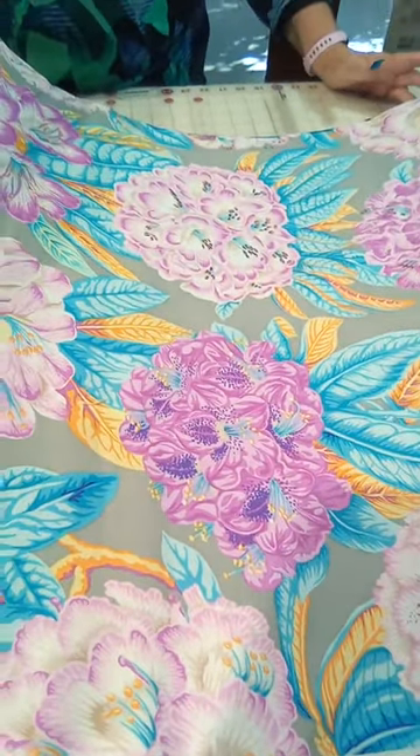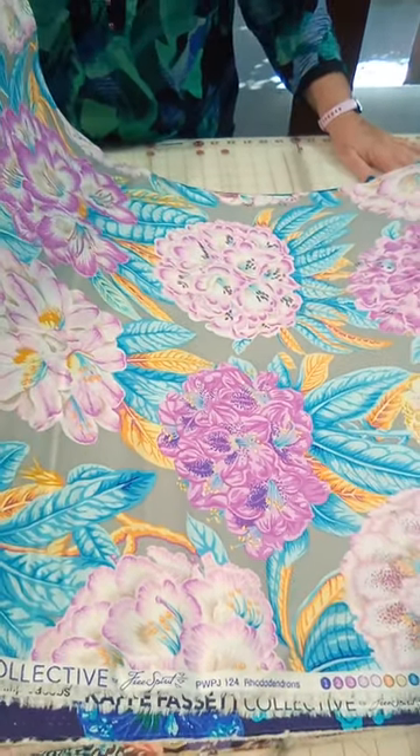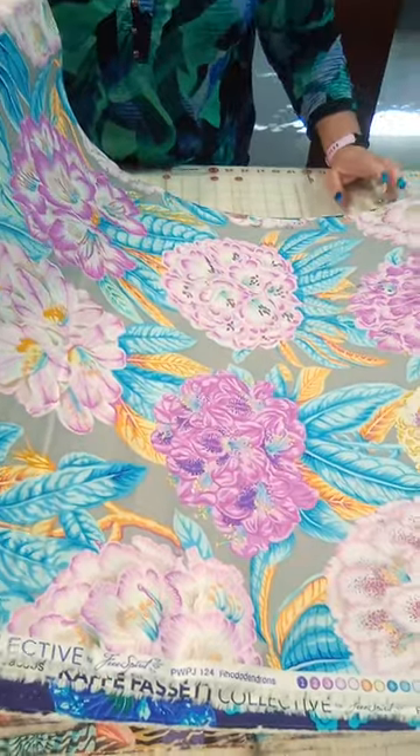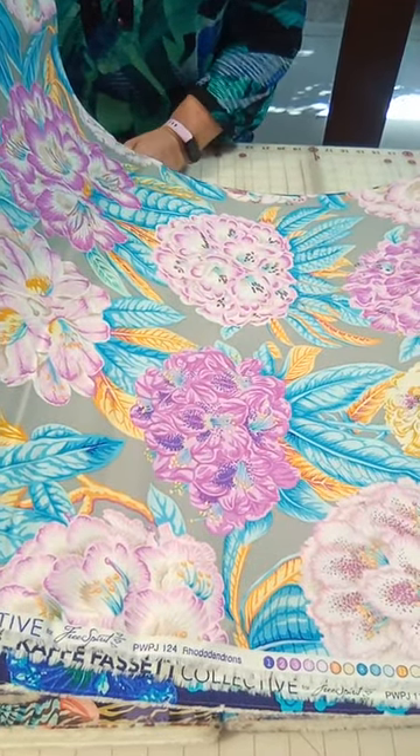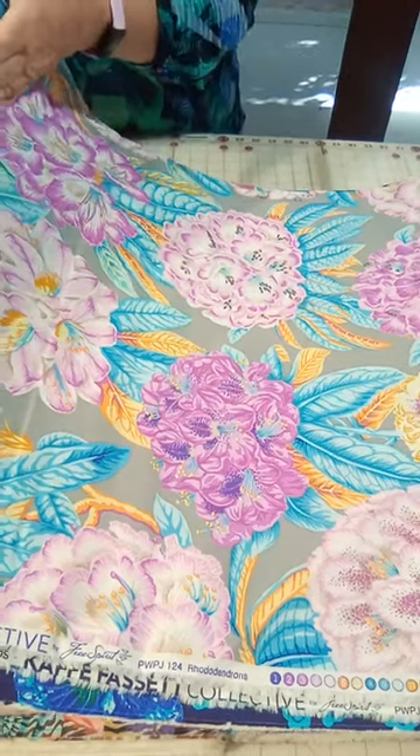Come in, or you can get online at quiltcentralstudio.com and order. We will ship out anywhere in the world — just get online and order. Thanks.